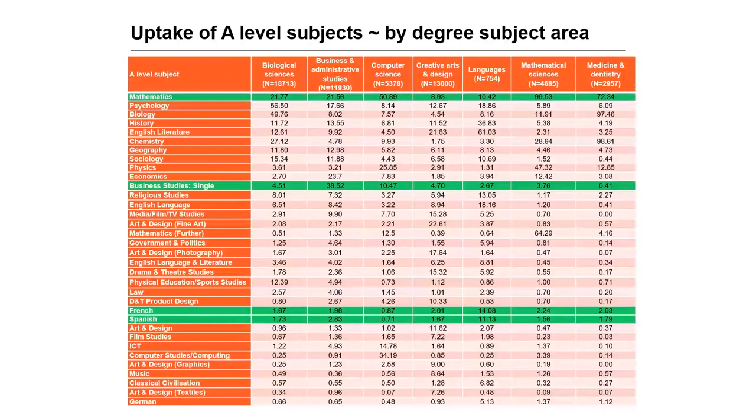Some results by degree subject area: mathematics was taken by 99.5% of the candidates accepted to pursue a degree in mathematical sciences. It was also taken by 22% of candidates accepted to biological sciences degrees and by 10% of candidates accepted to study languages. Business studies was taken by only 38.5% of students accepted to study a degree in business and administrative studies, so the link between A-level subject and degree area is not as strong for business as it was for maths.